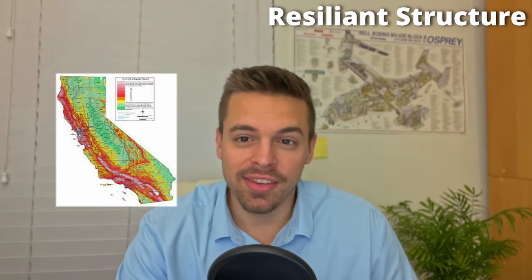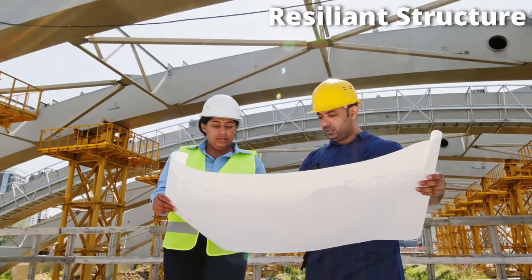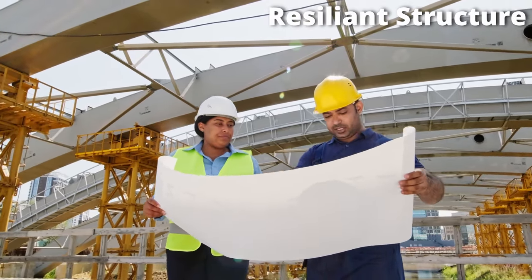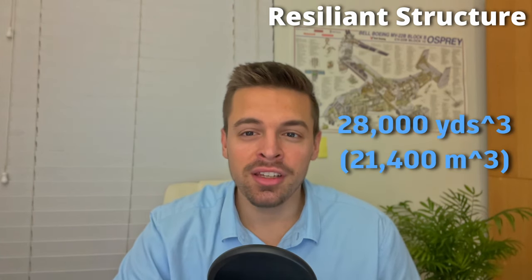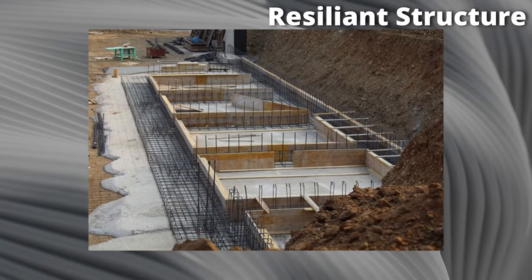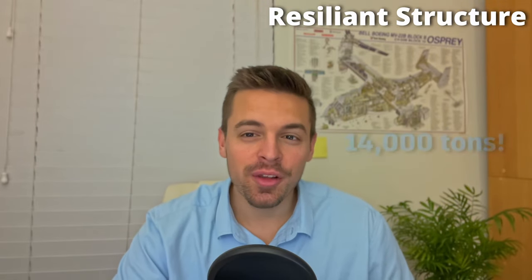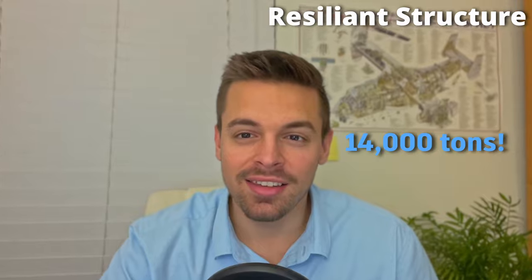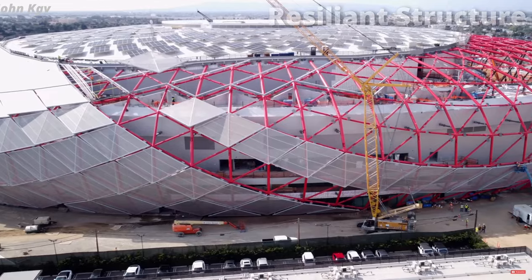Let's talk about how resilient this dome is. Recognizing the high potential for seismic activity in Southern California, the engineers incorporated advanced techniques and high-performance materials to ensure the arena's stability even during earthquakes. The foundation is built with 28,000 cubic yards of concrete, providing a solid base, and the skeleton of the entire dome is made completely out of steel — 14,000 tons of it. This meticulous design ensures that the Intuit Dome can withstand even the most challenging natural disasters.